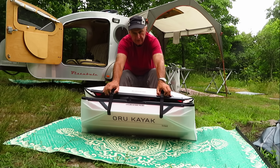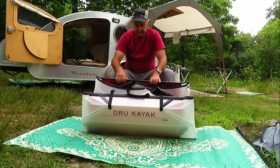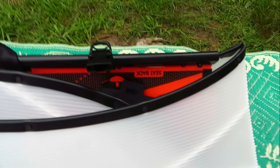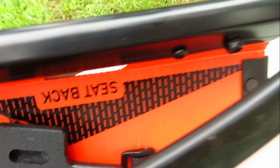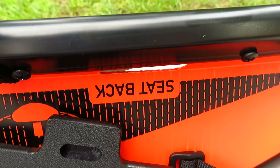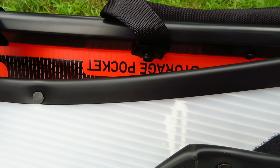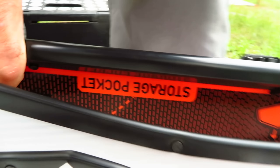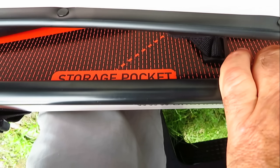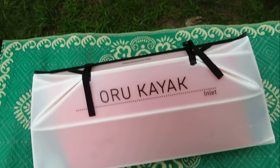There are two buckles that hold this box together — you just open it up and the box opens. What they did was label where the parts go. There are only a few parts to this kayak, which is a real blessing. The seat back goes here, there's a storage pocket here, the seat bottom goes there, and both sides are labeled — storage pocket, front bulkheads. When you put this together, you know where everything goes when you box it up.